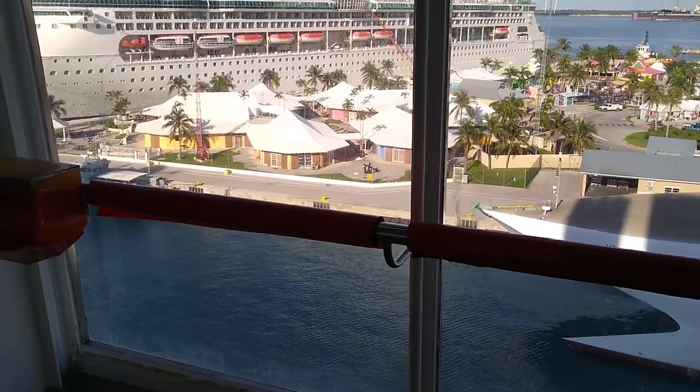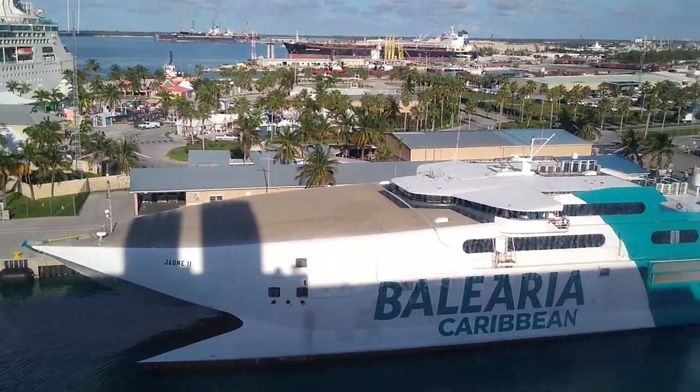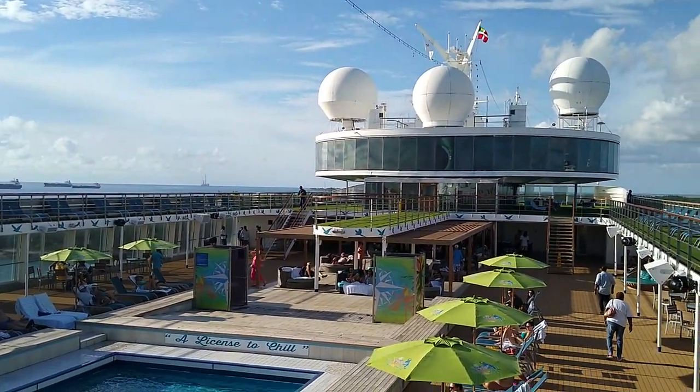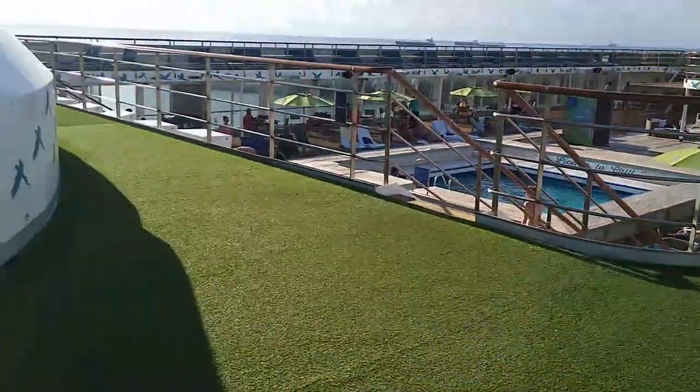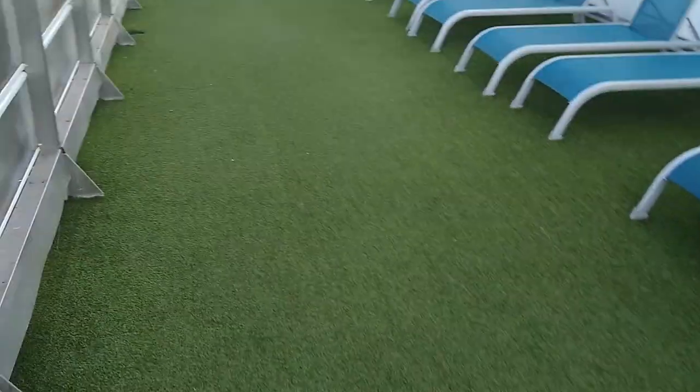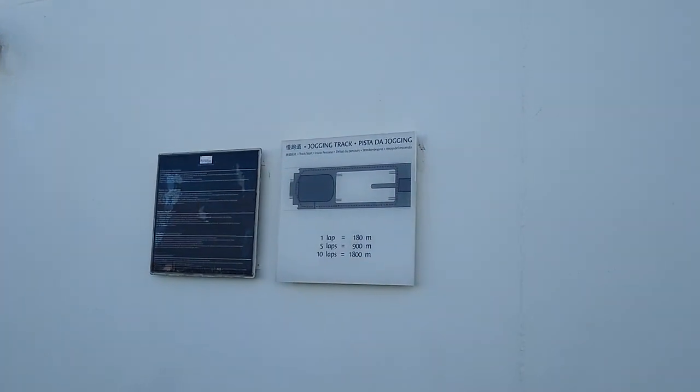Lunch was pretty good. I couldn't get the pasta — they were already closed — but my dad gave me the rest of his burger and it was much juicier than I expected for a buffet burger. The salad bar was very nice, and the panna cotta dessert was really good. The strawberry mousse was just okay. We're now on the deck — there's a jogging track with turf, but they seem to use it more as a lounge area. One lap is 180 meters.